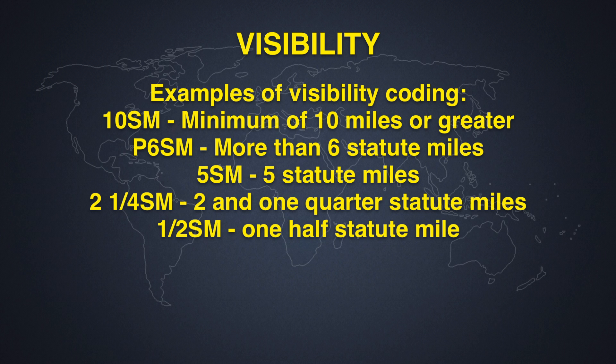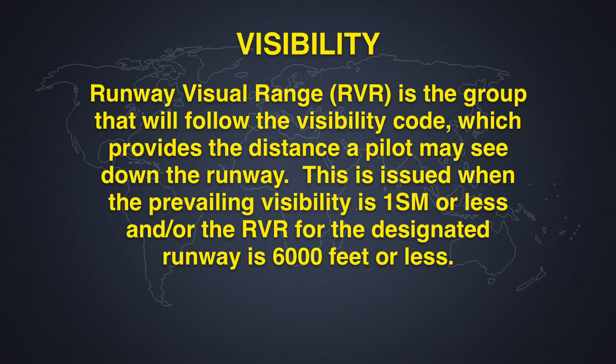Another part of visibility is RVR, or Runway Visual Range. This is the group that will follow the visibility code, which provides the distance a pilot may see down the runway. RVR is issued when the prevailing visibility is 1 statute mile or less, and/or the RVR for the designated runway is 6,000 feet or less.